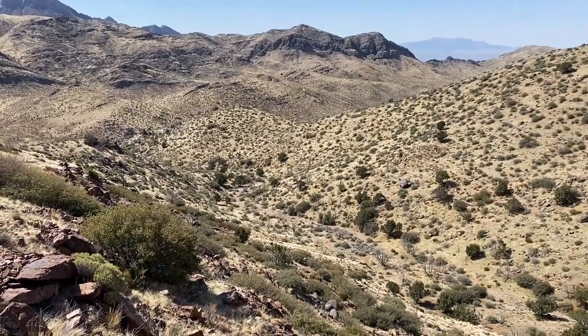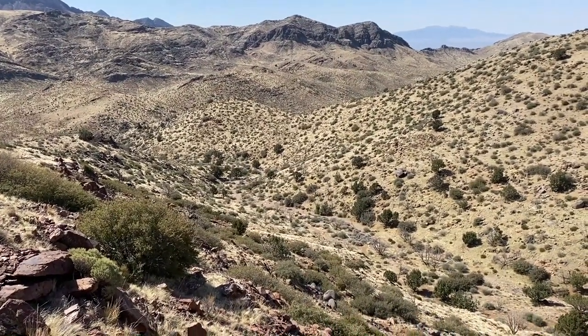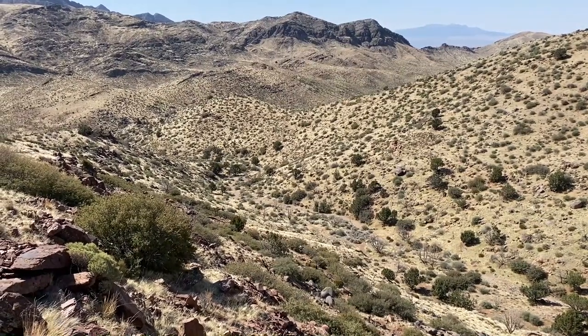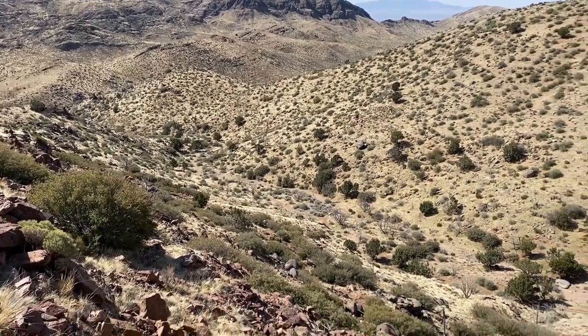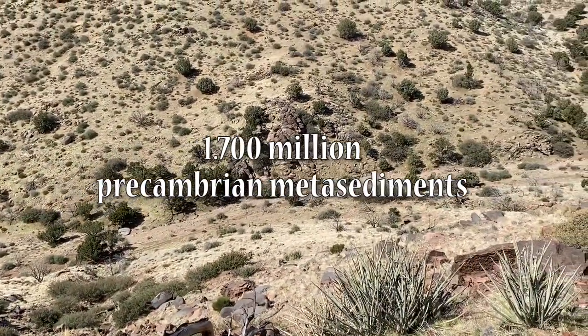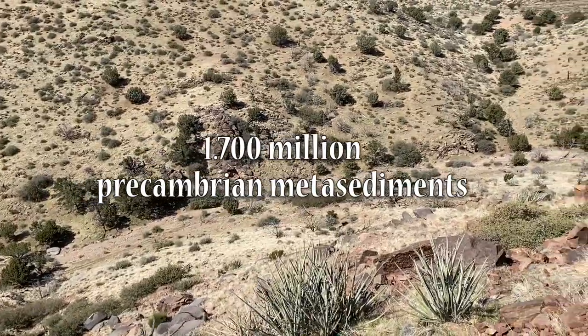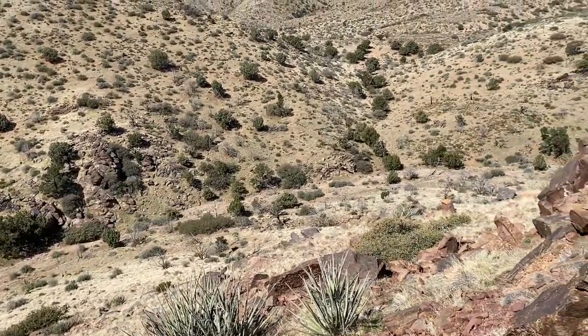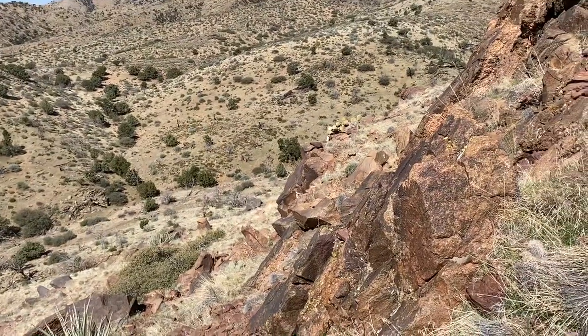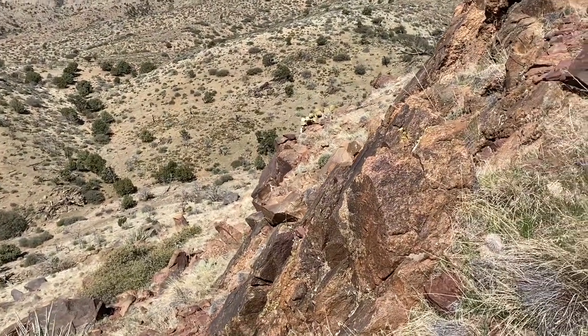We've climbed up quite a bit from the valley, but I think we're pretty close to where we want to be. Looking around here, you can see the outcroppings — the Precambrian metasediment. If you come here, you can see them right in front of us.